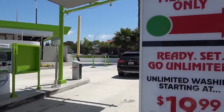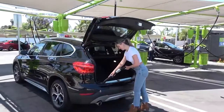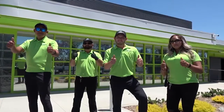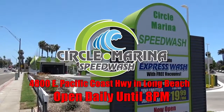Unlimited monthly plans start at only $19.99, and every wash includes free vacuums. Help celebrate our grand opening by stopping in for a free car wash June 1st through June 14th. Circle Marina Speed Wash — home of the 5-Minute Express Wash with free vacuums. The fastest clean in town. Located at 4,800 East Pacific Coast Highway, open daily till 8 p.m.